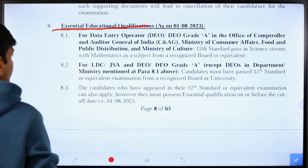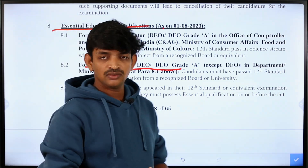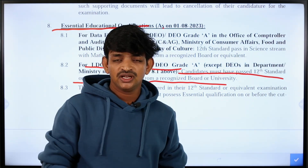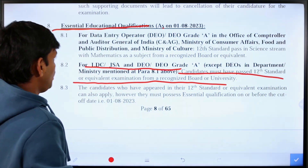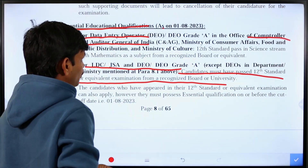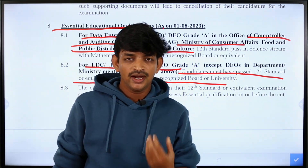Here we have mentioned the essential education qualifications. There is a lower division clerk, junior secretariat assistant, data entry operator, and data entry operator Grade A post. The required qualification is intermediate pass. There is no restriction on stream — MPC, CEC, or BIPC are all acceptable. For the data entry operator post under the Comptroller and Auditor General of India or Ministry of Consumer Affairs, Food and Public Distribution, and Ministry of Culture, under 20 data entry operator jobs are available.